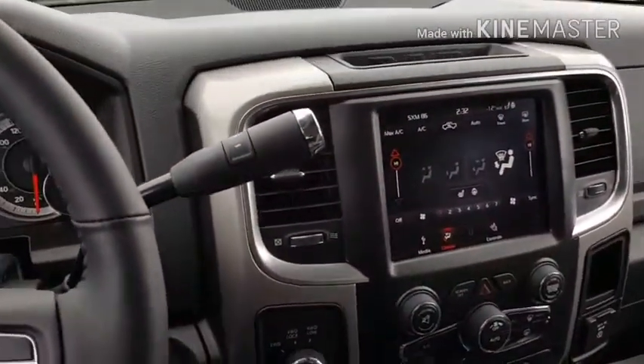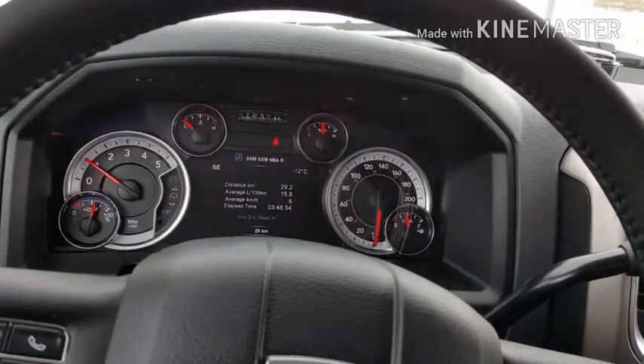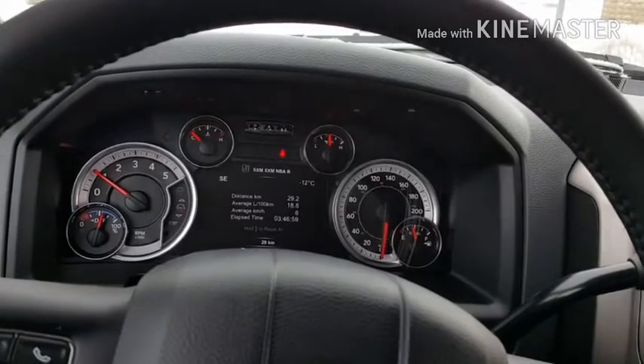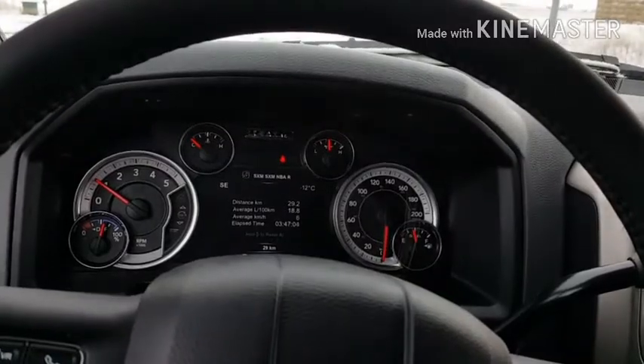There's a touch screen and many more features to list. If you want more information on this truck or anything else in our inventory, give me a call. Kimberly at Mountain View Dodge, 403-556-7332.